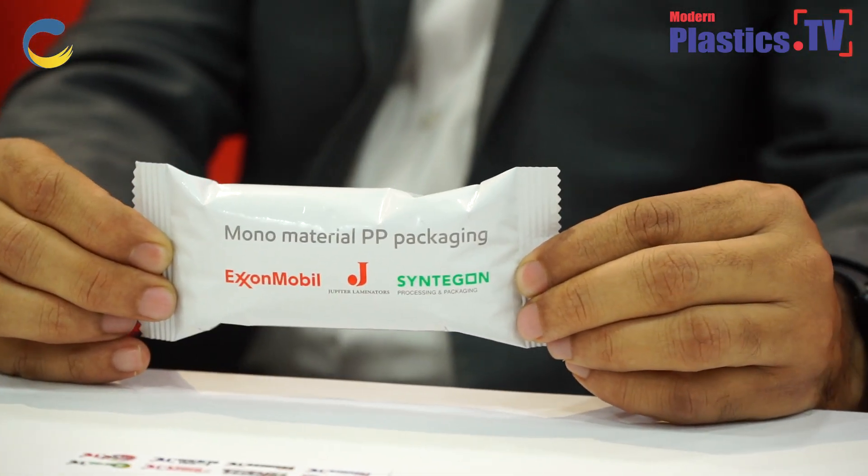Another good example is increasing productivity through a monomaterial solution. We collaborated with Jupiter Laminator and Syntagon to develop a recyclable monomaterial pack where facilities are available to recycle in the community. Here we replaced polyester with BOPP, and the sealant material is also made out of BOPP. This meets our value chain partners' sustainability needs while enhancing productivity. We have multiple more examples like this, and we are showcasing many such samples at our booth — all developed in collaboration with value chain partners in India.